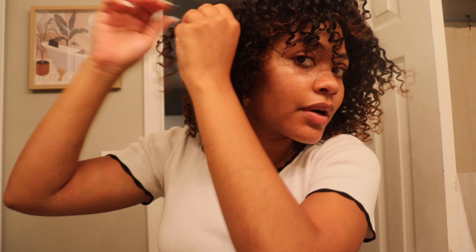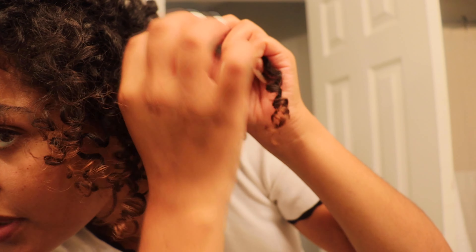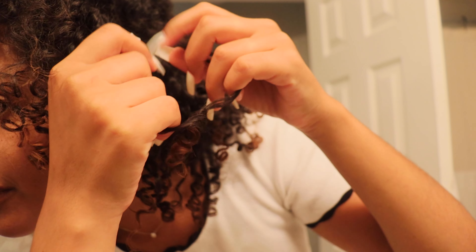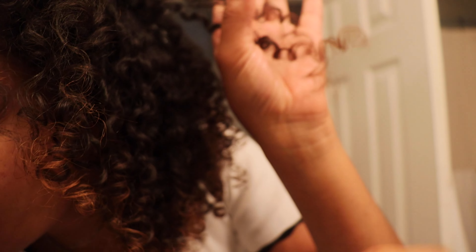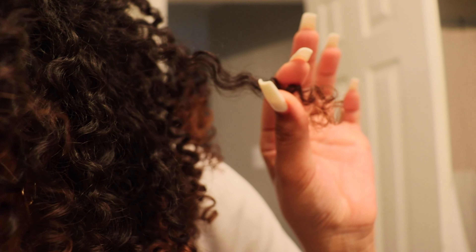I'm going to take a tiny bit of oil and just go through my hair to see what can get separated, to add a little bit of volume. For example, I'll go to the very top and just pull — not really breaking the curl, just gently. There are some pieces you don't want to touch — like this one has a little bit of frizz, so I'm going to leave that alone.